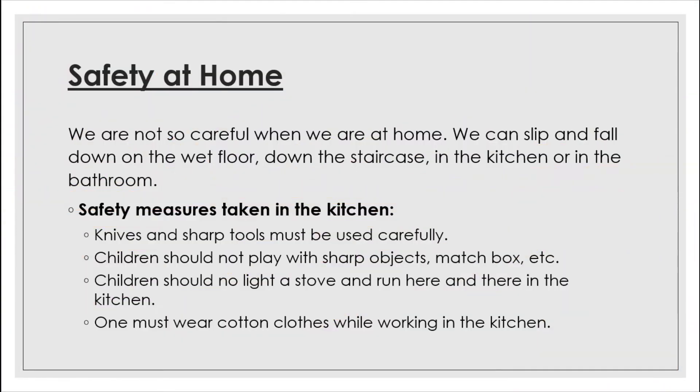Accidents can happen anywhere — in the kitchen, on the stairs, in the playground, on the road, and in other places. Accidents mostly happen when we are careless. Most accidents can be avoided if all of us are careful and follow simple safety rules.